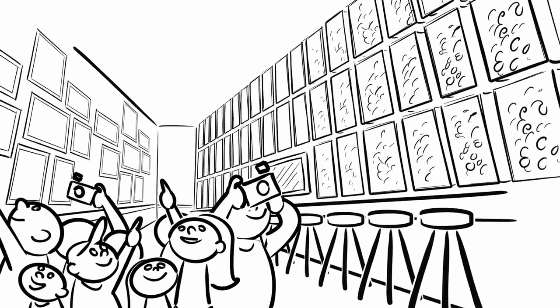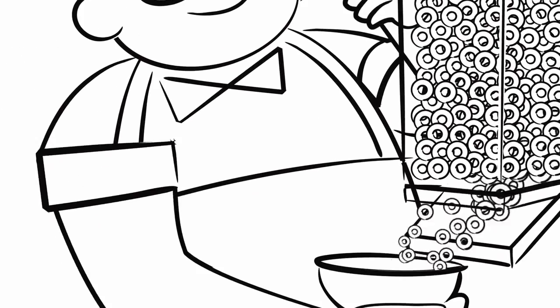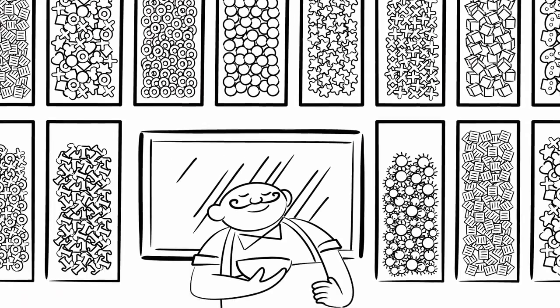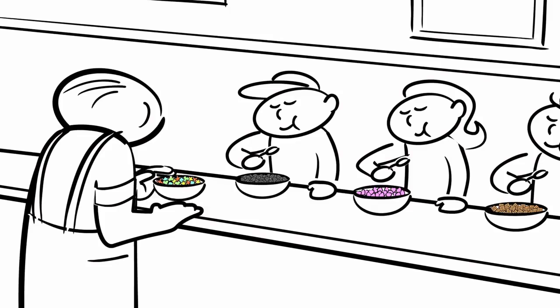Pixar has a cereal bar — not just any cereal bar, but the granddaddy of cereal bars. And cereal has definitely played an interesting and integral part of how we make our movies at Pixar.